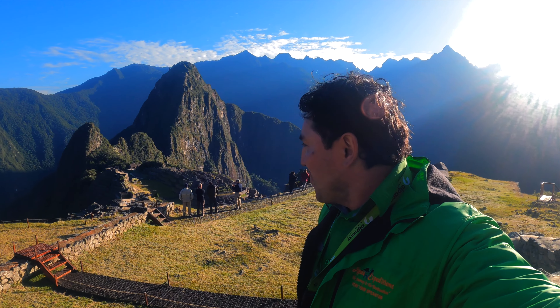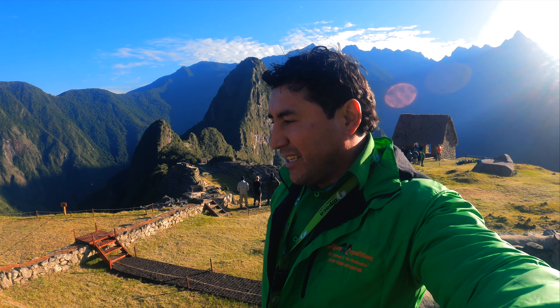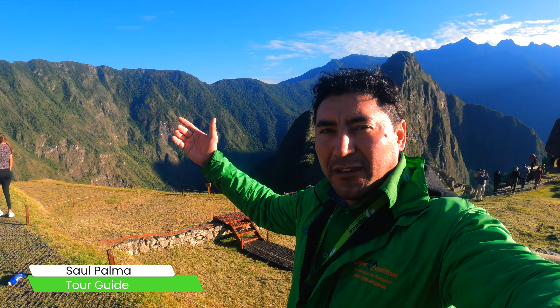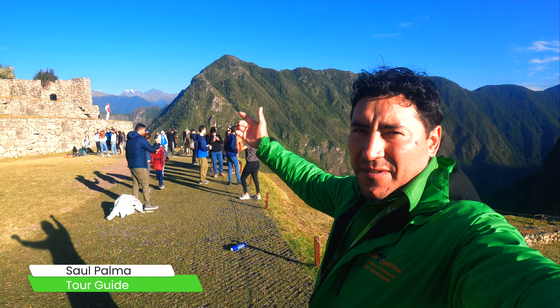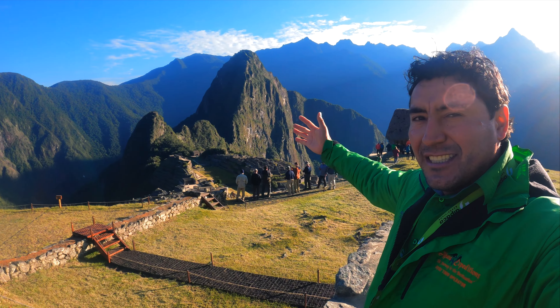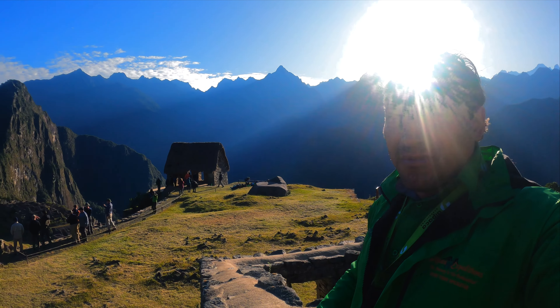Hi, good morning, so we are at Machu Picchu, the sacred city of the Incas. Today is a great day — July and sunny, beautiful blue sky. We have the glaciers over there, we have Machu Picchu right here, and the sun just came out. So this is an amazing place.